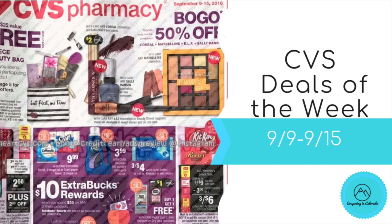Hi guys, it's Jess and welcome back to my channel. I'm here with your CVS deals of the week for the week beginning 9/9 through 9/15. It is a great week with lots of easy freebies, in particular if you have the right CRTs, so let's get into those deals.